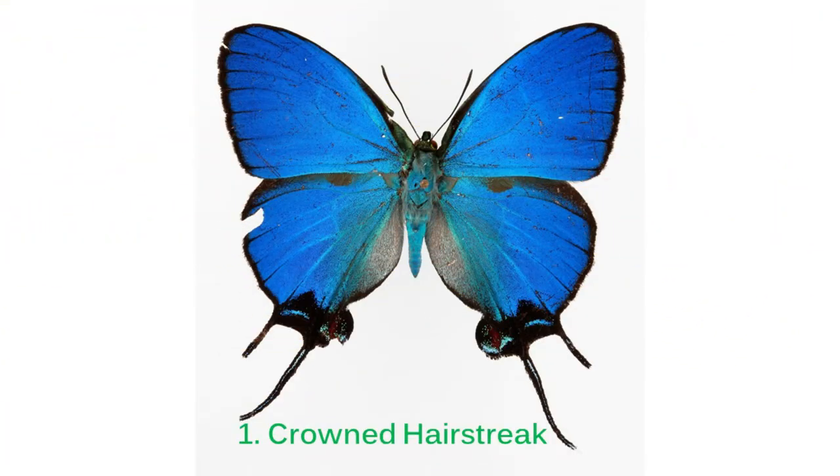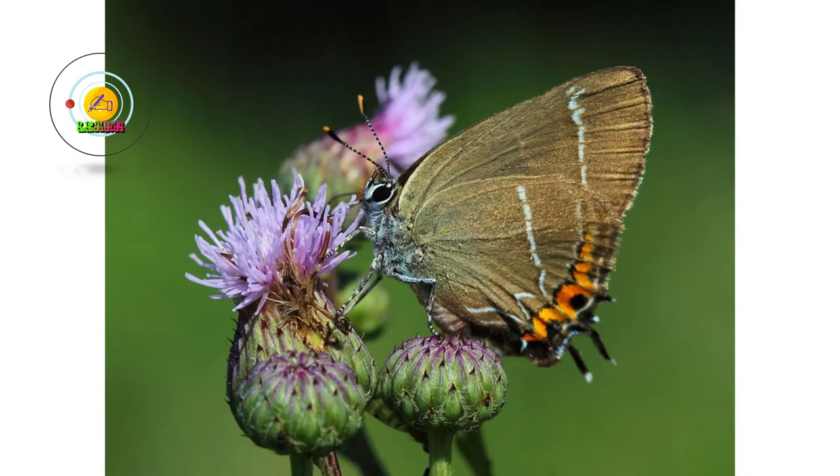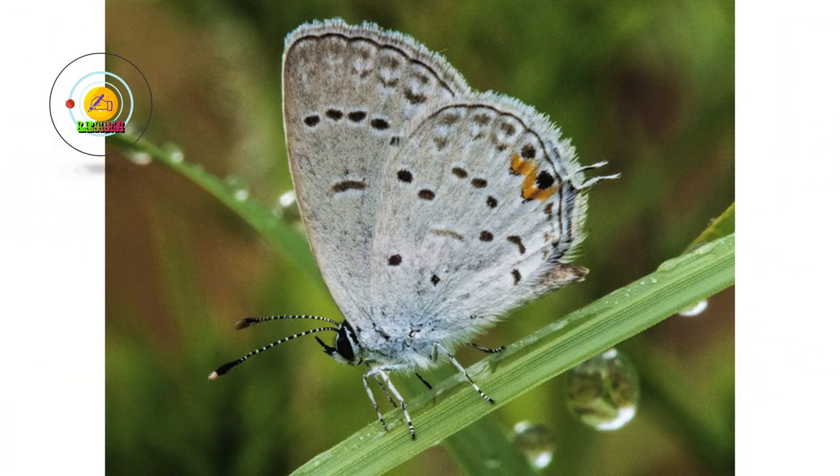Number one: Crown Hairstreak. With a wingspan ranging up to 60 millimeters, males are located in southern Mexico until Ecuador. This butterfly is known as the crown hairstreak, or Amesis coronata. It is a very rare butterfly that also comes in a green color.